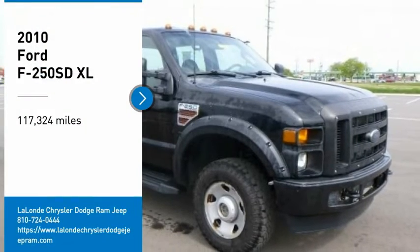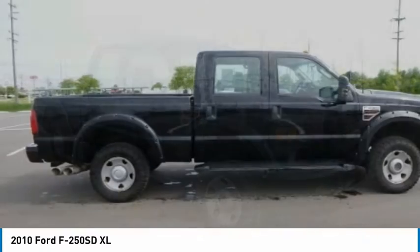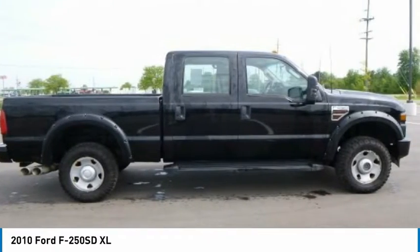Come test drive the 2010 F-250 Super Duty. Head-to-head fuel efficiency. Head-to-head towing. Head-to-head torque.